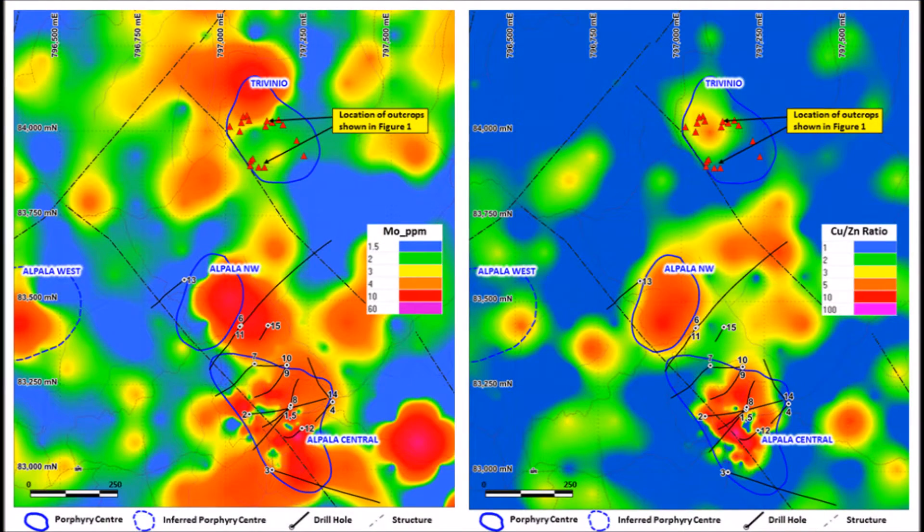The Trevino Prospect area is surrounded by mineralogical evidence of intense hydrothermal alteration. This peripheral hydrothermal footprint is coincident with strong molybdenum soil geochemistry, and the heart of the prospect is well defined at surface by a distinct copper-zinc ratio high within soil.